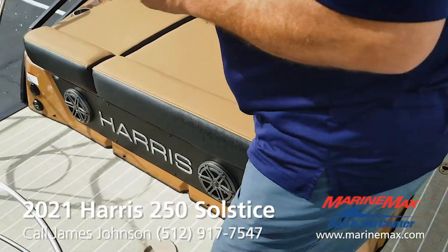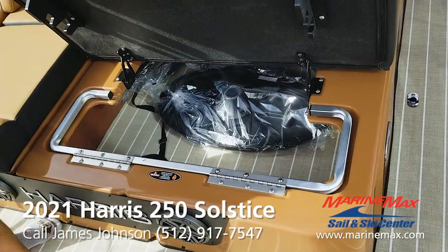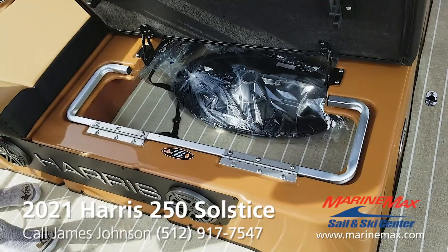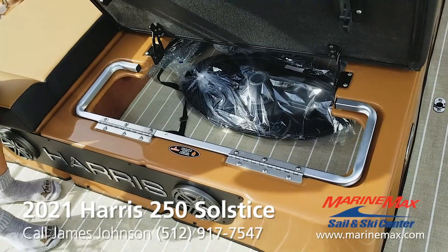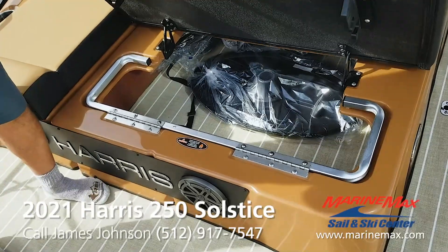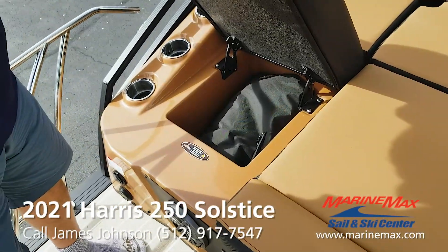Another benefit of this seating configuration is the extra level of storage you gain back here. You can put life jackets, gear, and the table is stored here now, but you can fill it with all the things that typically clutter up a boat. Under the seat you've also got a built-in cooler with a drain.